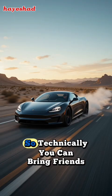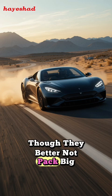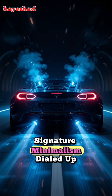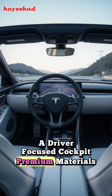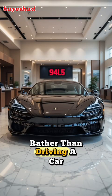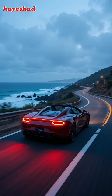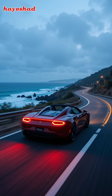And somehow it still manages to offer a 2-plus-2 seating layout, so technically you can bring friends along for the ride, though they better not pack big bags. Step inside and you'll find Tesla's signature minimalism dialed up: a driver-focused cockpit, premium materials, a giant center screen for all the controls, and a steering yoke that feels like you're piloting a spaceship rather than driving a car. It's simple, clean, and futuristic — just what you'd expect from Tesla.